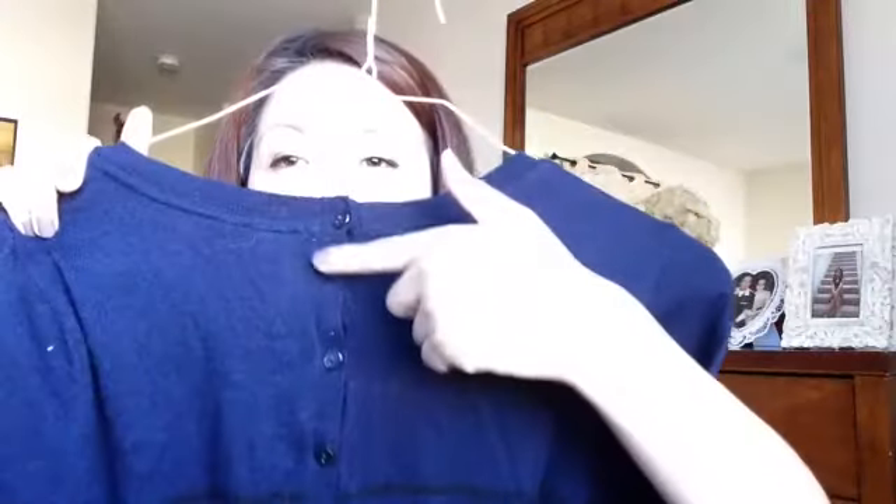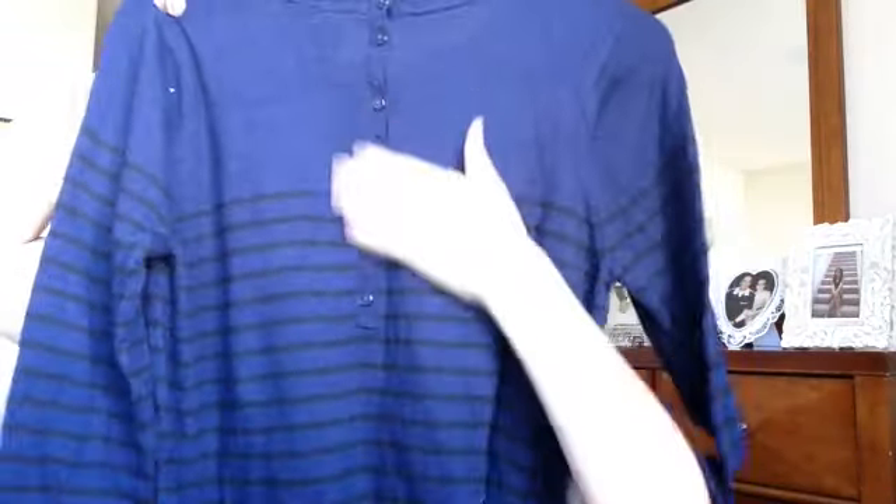This next one I got at that same rummage sale as the first sweater. It's also a long sweater. You can wear stretches with it. No pockets, and it's like three-quarter sleeve. I love the navy blue and black stripe that it has. This would be great with leggings. It's H&M. It was a dollar. I love the back — it has this button detail. It's kind of like a sweater dress.